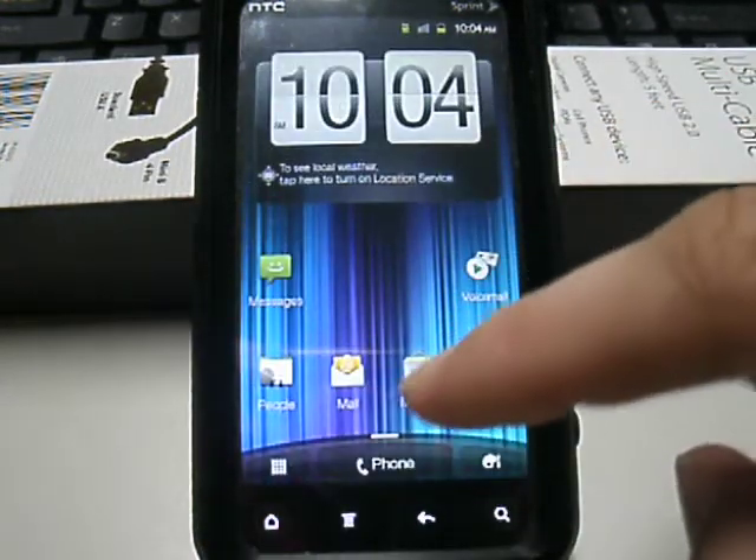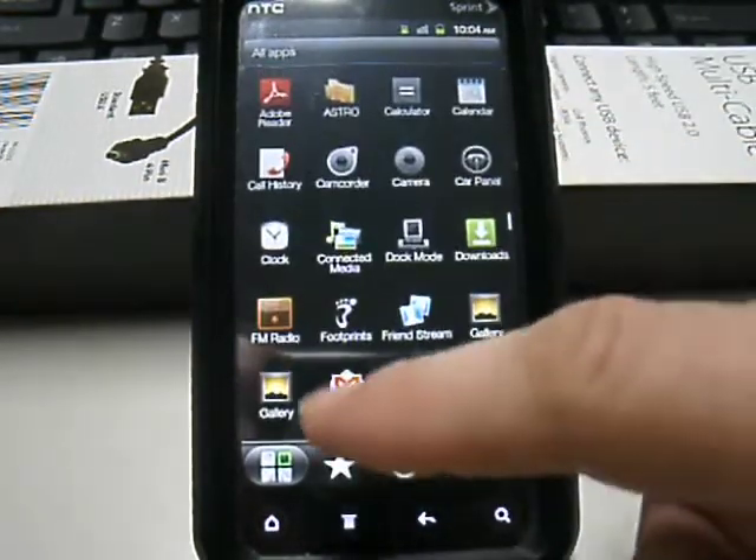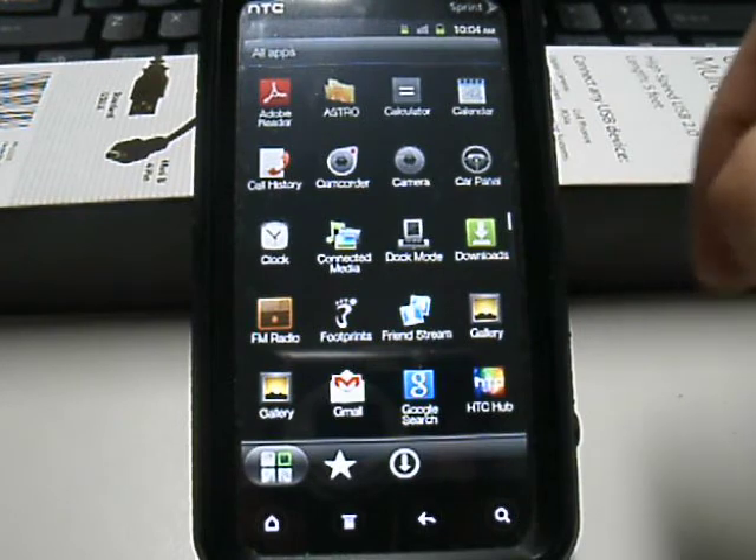It's got the new Gmail application on here. Unfortunately with me having no connection I can't really pull it up, but the new Gmail is included.